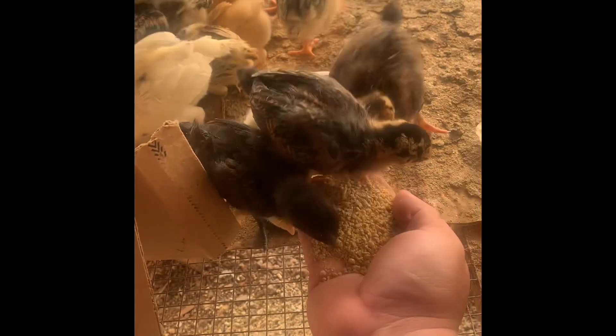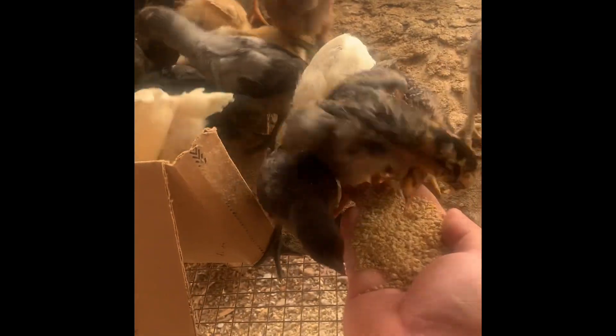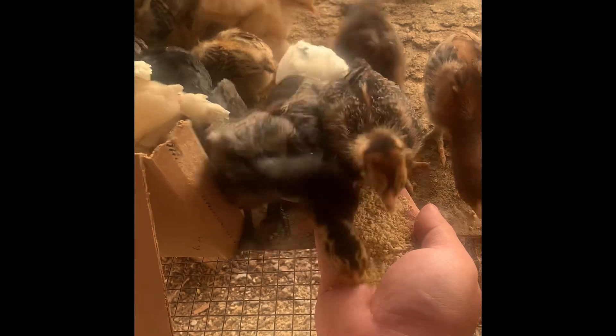So here we are a week later and our guys are very big now and eating a lot more food. This is the perfect time to show you how I train my chicks to be tame. All I do is scoop up some feed and offer it from my hand and just let them eat out of it.